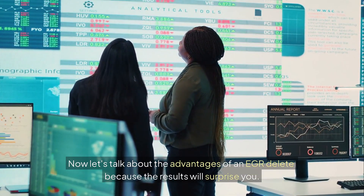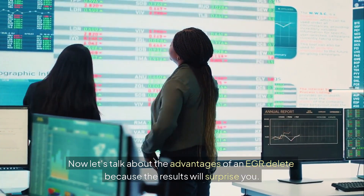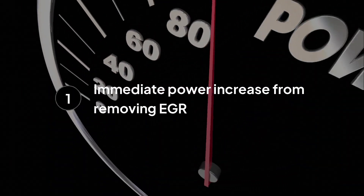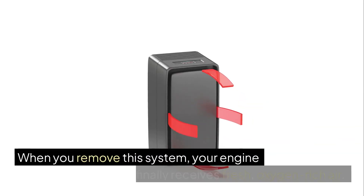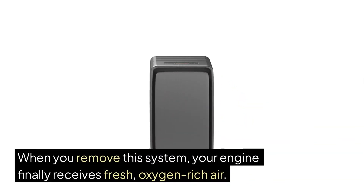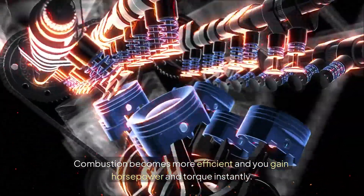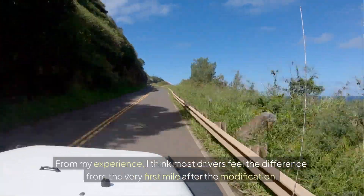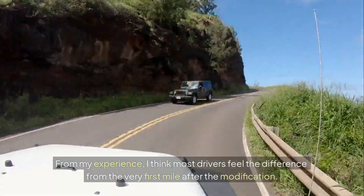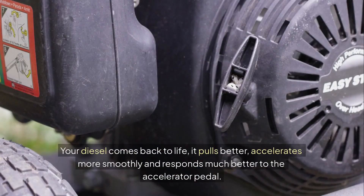Now let's talk about the advantages of an EGR delete because the results will surprise you. The first advantage is immediate power increase. When you remove this system, your engine finally receives fresh, oxygen-rich air. Combustion becomes more efficient and you gain horsepower and torque instantly. From my experience, most drivers feel the difference from the very first mile after the modification. Your diesel comes back to life — it pulls better, accelerates more smoothly and responds much better to the accelerator pedal.